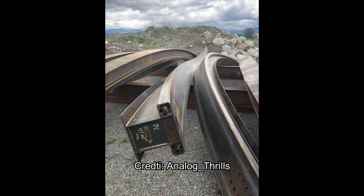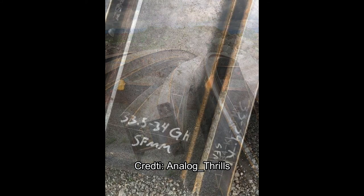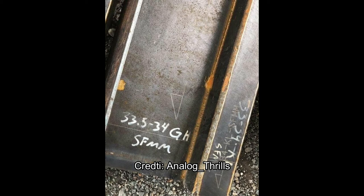We have a second picture now — a closeup of what the track looks like. It says SFMM and there are these numbers: 33.5-34GH. I'm an urban studies and planning major, but not a construction major, so I'm always very curious about what construction markings and different things mean.